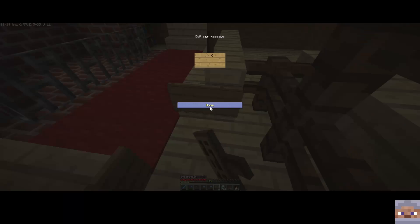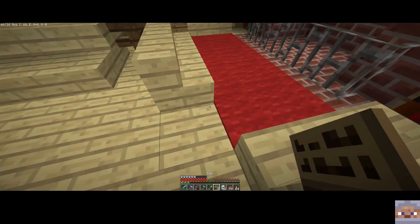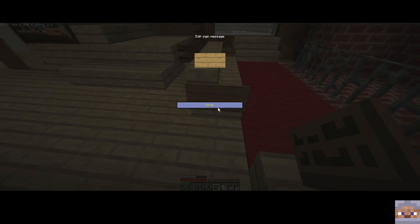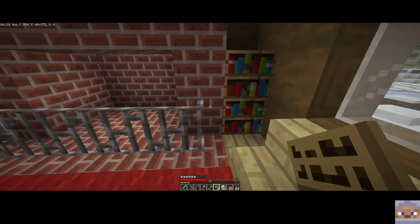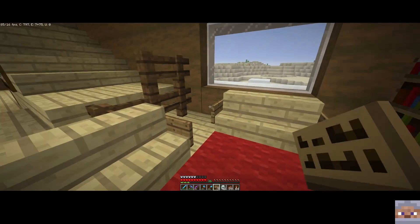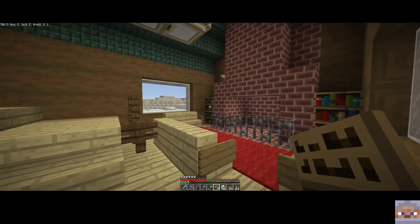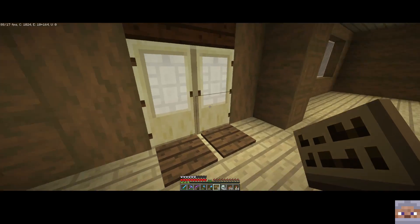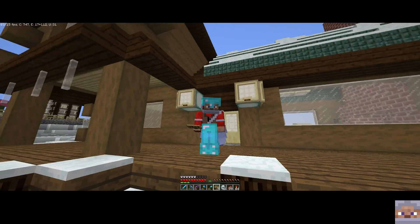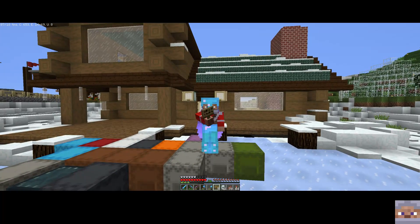I cannot wait for the 1.14 update because then we'll be able to do different colors of signs, and that's just going to look really really good for making couches. Plus we'll be able to use all sorts of different colors of stairs. This is just a start - there's a lot more work in here. I want to say thanks again for watching - looks like I've got one more episode to do in this area before we can get it done.